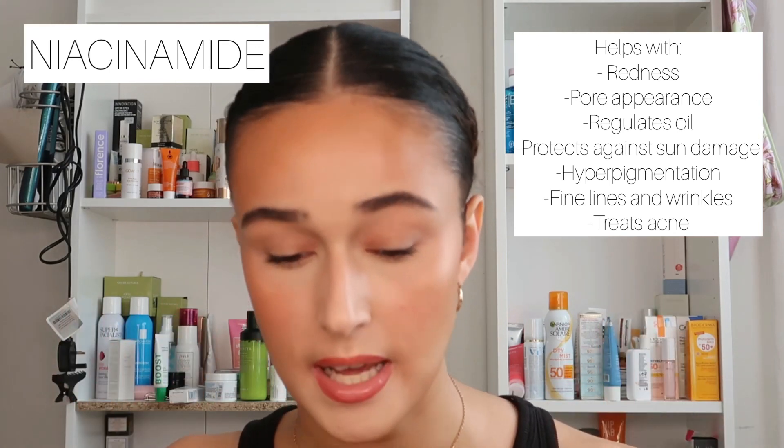The one positive of the toner is that it does contain niacinamide. Niacinamide is a great ingredient — it minimises pores, helps with fine lines and wrinkles, oil production, blemishes, and anti-redness. However, the texture was still weird and when I tried it on a cotton pad my skin didn't feel hydrated or nourished. It's not a bad product if you want something simple, but it's not a great representation of what a toner should be.